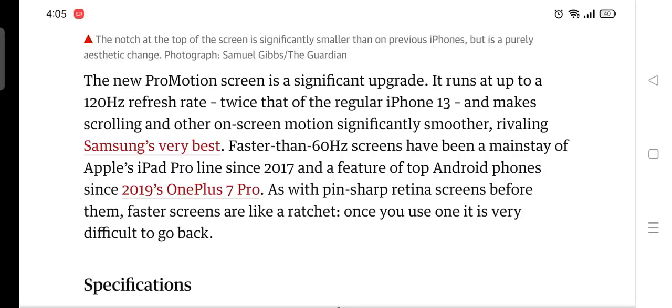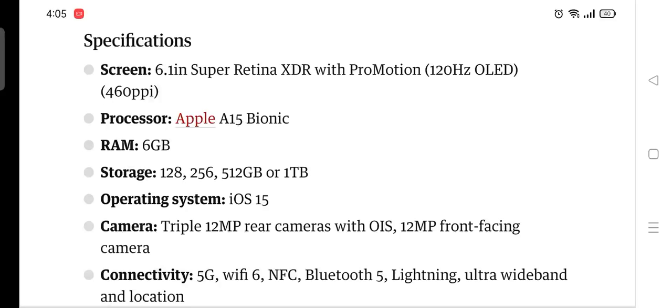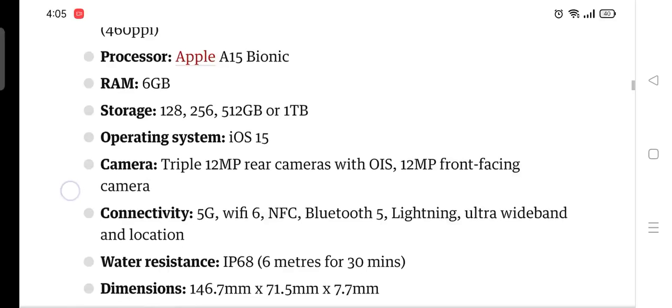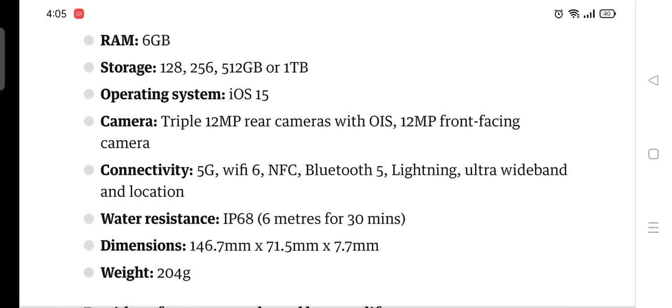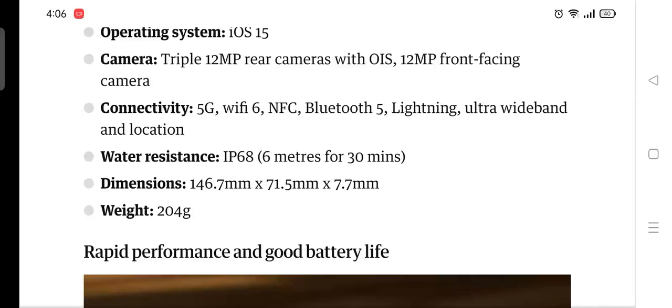Specifications: 6-inch Super Retina XDR display with ProMotion; Apple A15 Bionic chip; 6GB RAM; storage options of 128GB, 256GB, 512GB, and 1TB; iOS 15. Triple 12-megapixel rear cameras with 12-megapixel front-facing camera. Connectivity includes 5G, Wi-Fi 6, NFC, Bluetooth 5, Lightning, Ultra Wideband. Water resistance rated IP68 at 6 metres for 30 minutes. Weight: 240 grams.